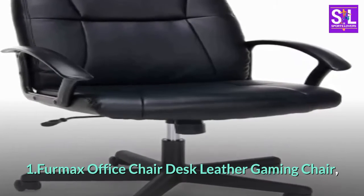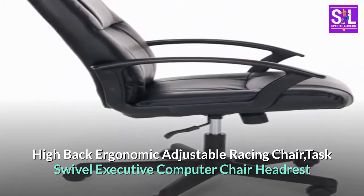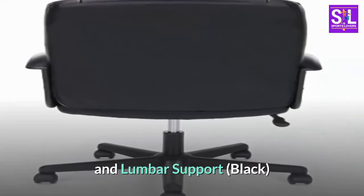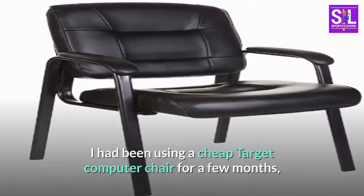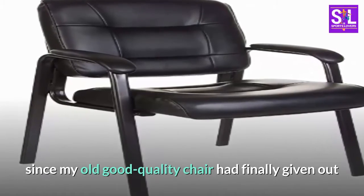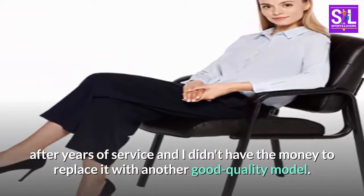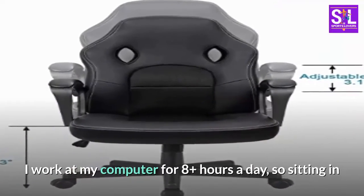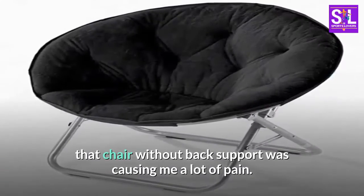Furmax Office Chair Desk Leather Gaming Chair, High Back Ergonomic Adjustable Racing Chair, Task Swivel Executive Computer Chair with Headrest and Lumbar Support, Black. I had been using a cheap Target computer chair for a few months, since my old good quality chair had finally given out after years of service and I didn't have the money to replace it with another good quality model. I work at my computer for 8 plus hours a day, so sitting in that chair without back support was causing me a lot of pain.